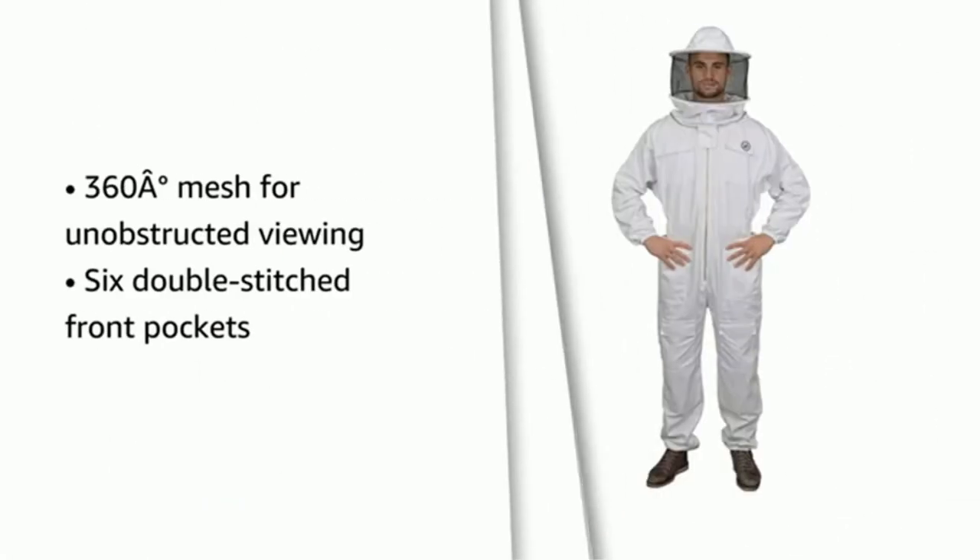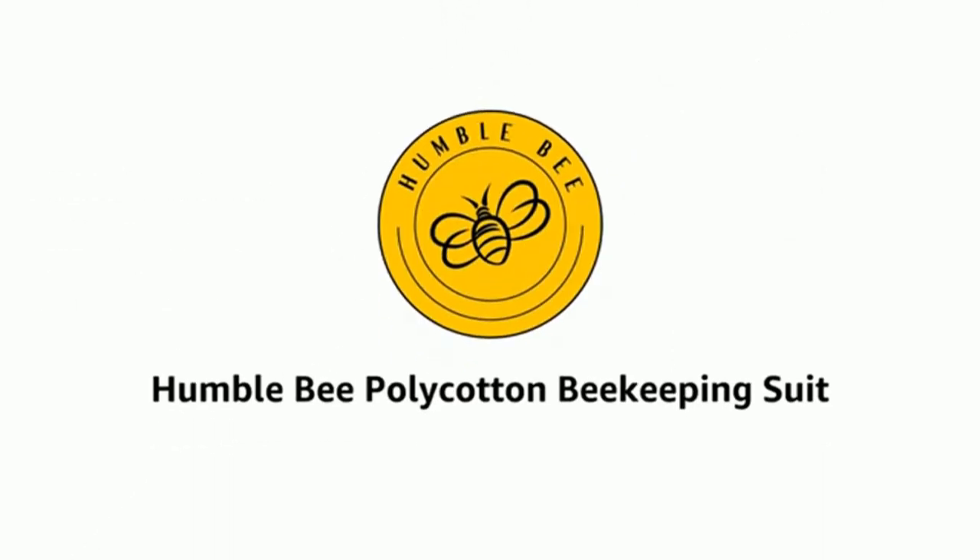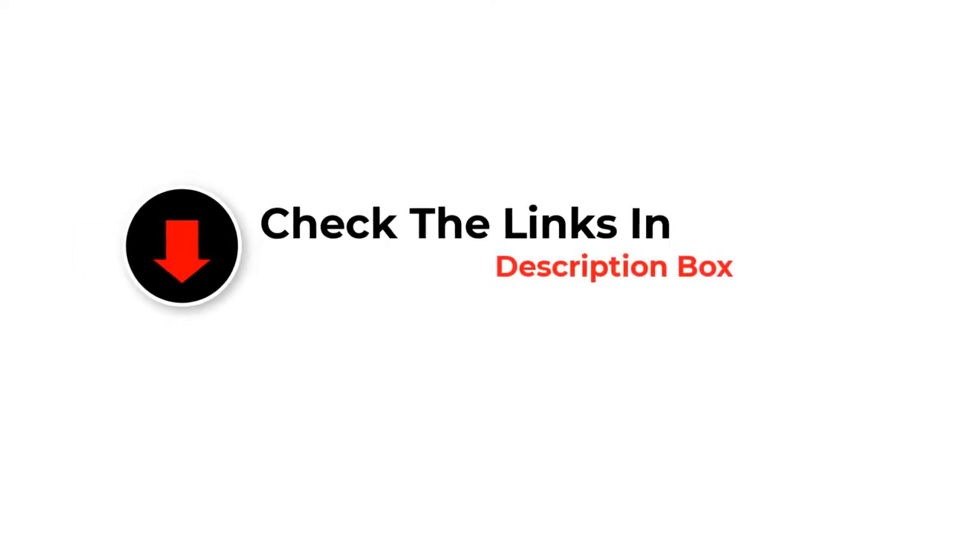We have included options for every type of user, so whether you are looking for a best budget option or otherwise, if you want more information and updated pricing on the products mentioned, be sure to check the links in the description below.